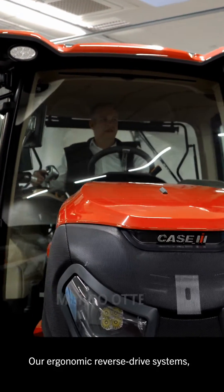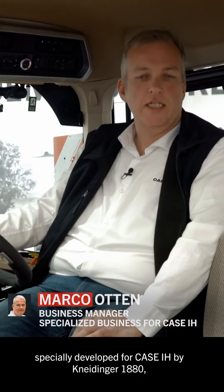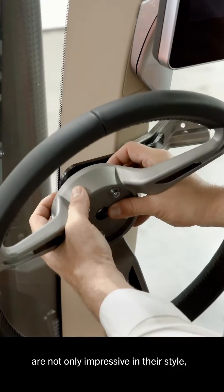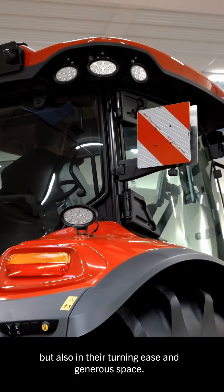Our ergonomic reverse drive systems, specially developed for Case IH by Kneidinger 1880, are not only impressive in their style but also in their turning ease and generous space.